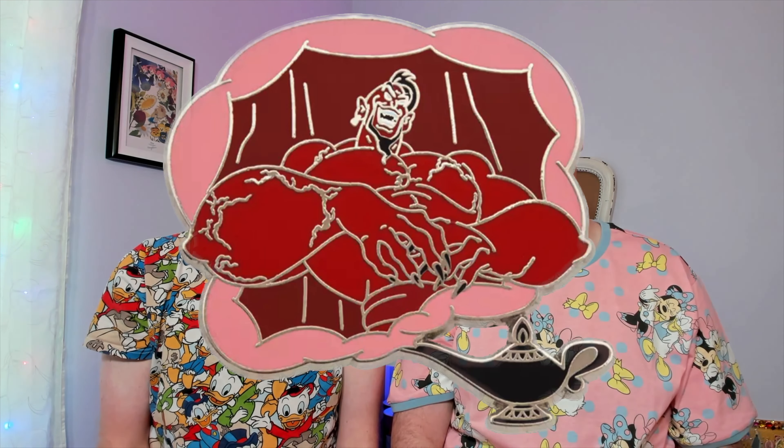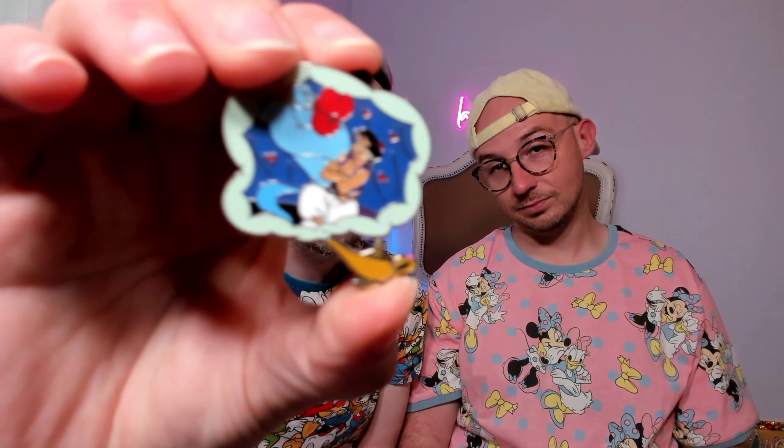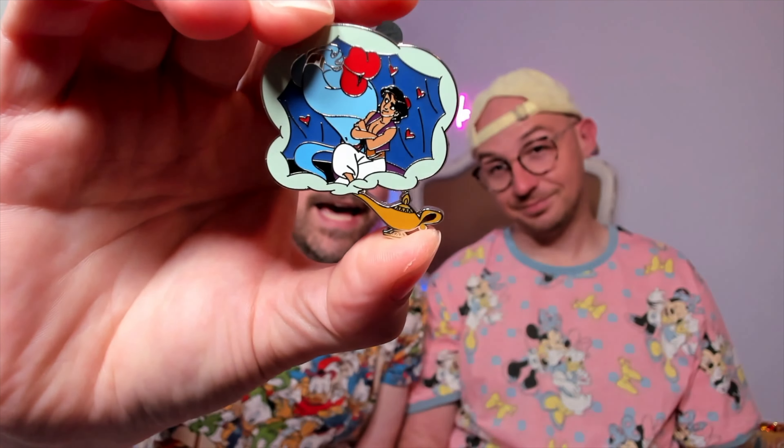We also have this Aladdin mystery set that we already opened — we're looking for the Jafar pin, and we have a Genie with the smooch-lips look toward Aladdin to trade for it. This Genie pin actually traveled all the way from Japan through multiple airports and five-hour layovers! If you have that Jafar and would like to trade, or if you have Jafar and are looking for something else, let us know.